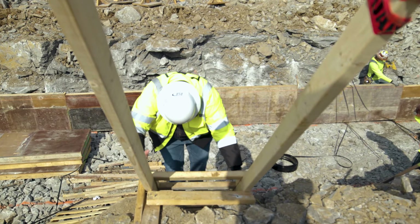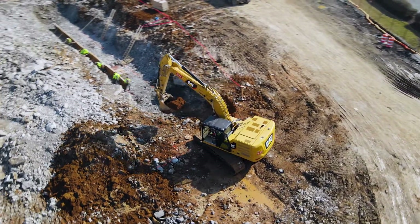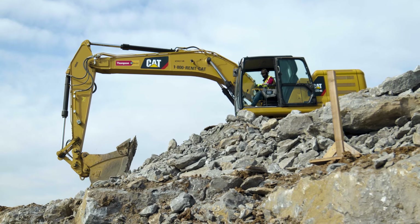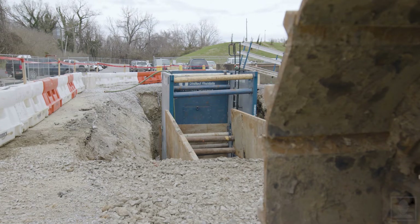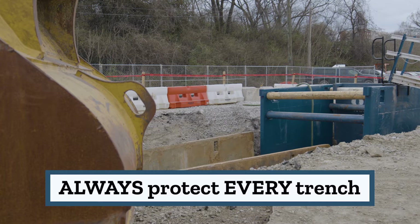A means of access and egress must be in place. Depending on the classification, some trenches under five feet deep may also need similar systems. Make sure that the trench or excavation is protected either by sloping, shoring, benching, or trench shield systems.